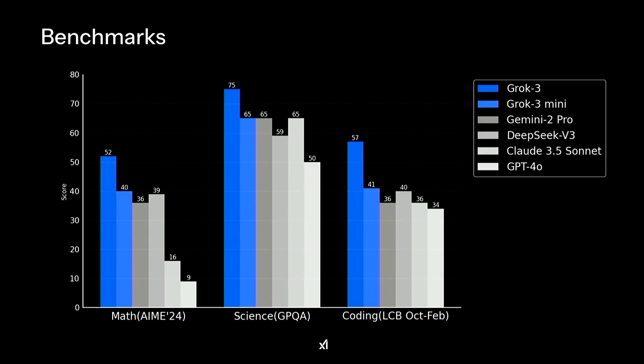Getting right into the benchmarks: in blue we have Grok 3 and Grok 3 Mini, XAI's non-chain-of-thought models — essentially the equivalent of Google's Gemini 2 Pro, OpenAI's GPT-4O, or Anthropic's Claude 3.5 Sonnet. Grok 3 is significantly outperforming every other model on three benchmarks. On the AIME math benchmark, it scores 52%; the closest competitor is DeepSeek V3 at 39%, which doesn't even beat Grok 3 Mini.